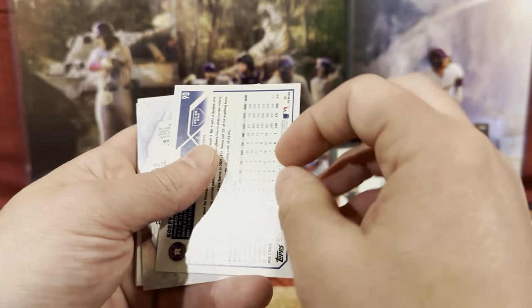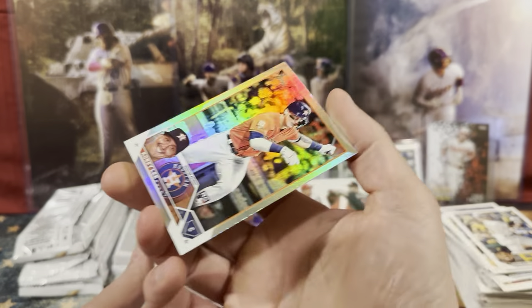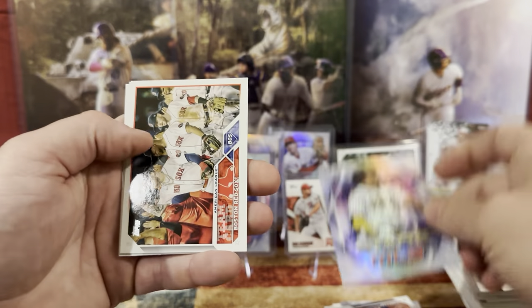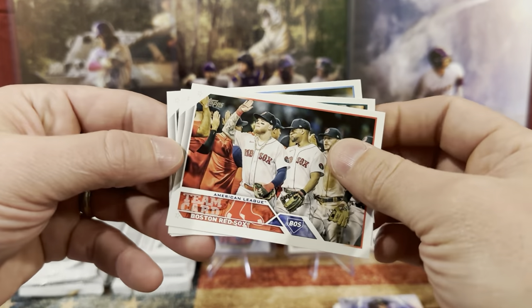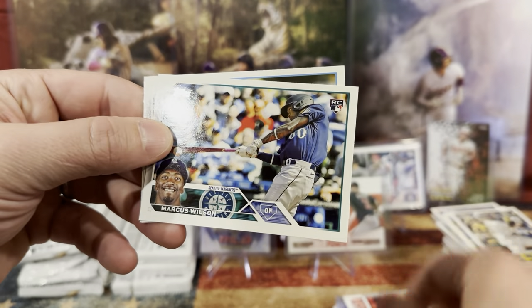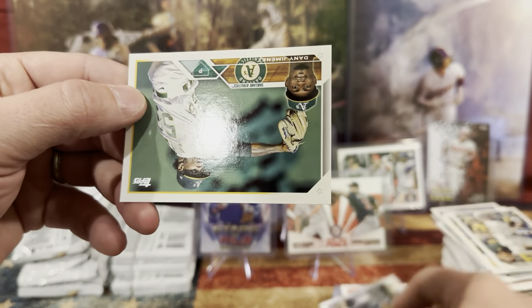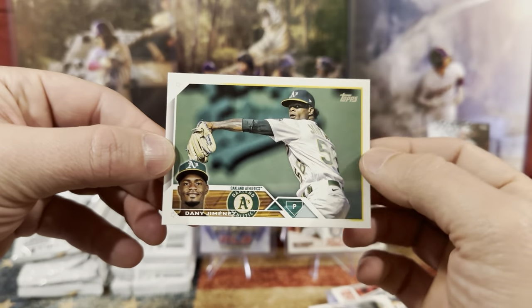This is going to be your refractor — let's see. Corey Lee. Juan Soto! You read the name on the back upside down. We have Marcus Wilson, Tanner Scott, and Danny.